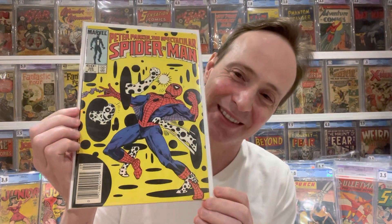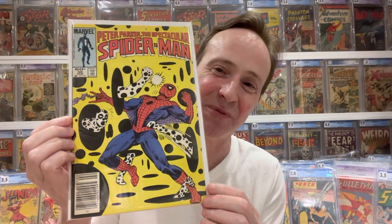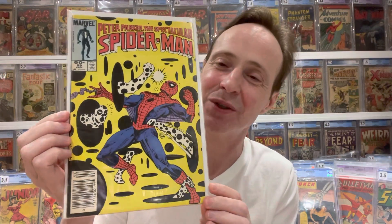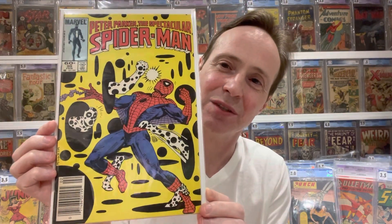The next one is kind of an interesting one. This is again not the first appearance — this is this character's first cover appearance. And this book is actually kind of hot right now, so this is great spec potential. There's a bit of a joke in that because this character kind of looks like a spec — it is the Spot. This is the first cover appearance of the Spot. He made his first appearance a couple of issues earlier. Spectacular Spider-Man number 99. I really like this cover — it's such a funny, cool cover with all these spots and him getting kind of pummeled.